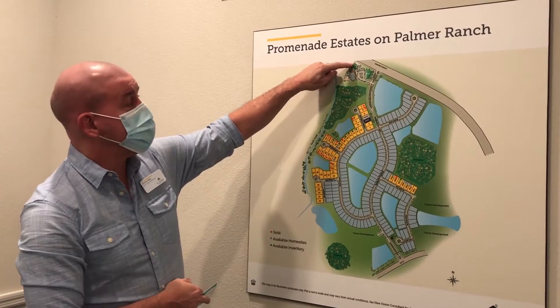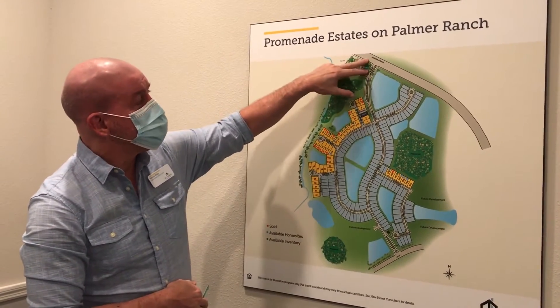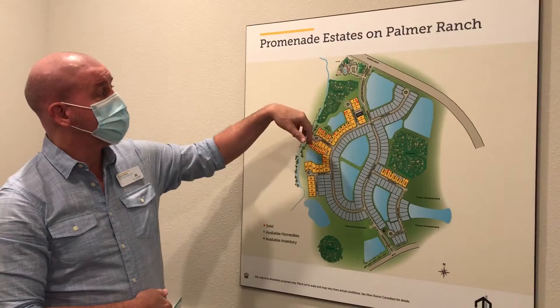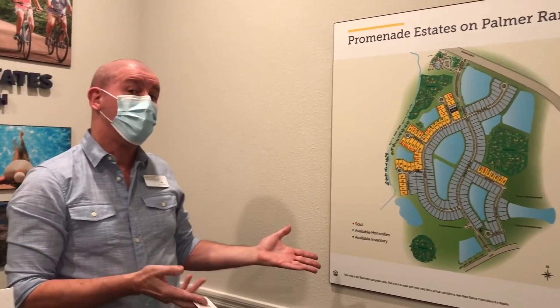There's also what they call a meditation relaxation park, two dog parks — one for bigger dogs and one for smaller dogs — a half basketball court, sand volleyball court, and soccer and baseball field. The HOA fees are only $102 a month, so you get all of that in Palmer Ranch, plus it also provides the water for the lawns through reclaimed water for your irrigation system.